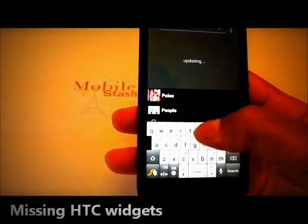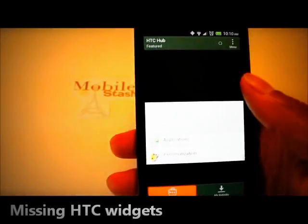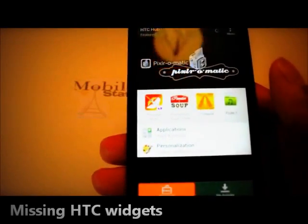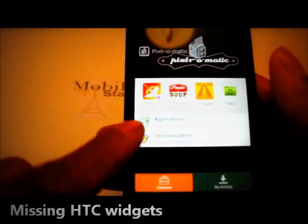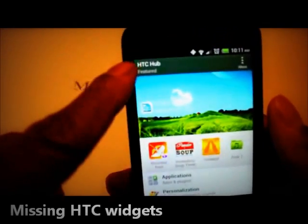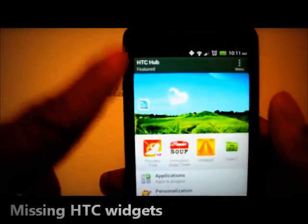You go to HTC Hub right here and you can actually search for apps and things to personalize your phone in the HTC Hub. That's how I found the HTC Flashlight Widget.